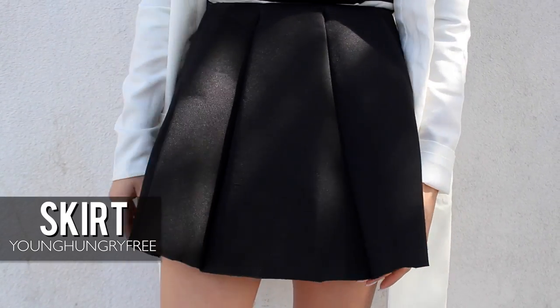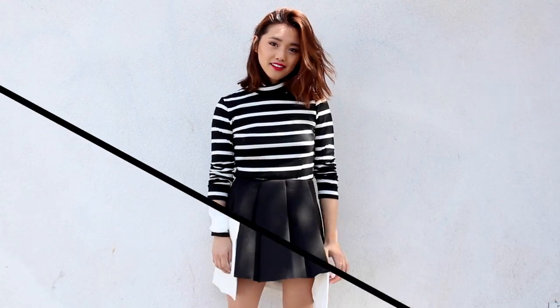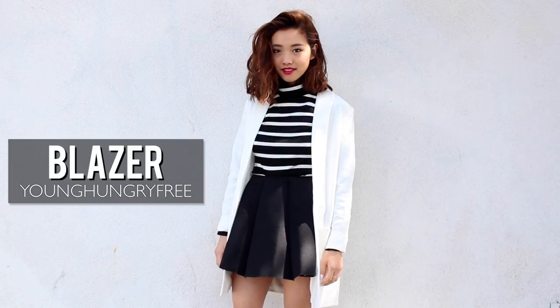Neoprene is such a cool and futuristic fabric — it kind of feels like scuba material if you've never felt it before. I like to think that this skirt has a mind of its own since it's always so rigid and stays perfectly A-lined.